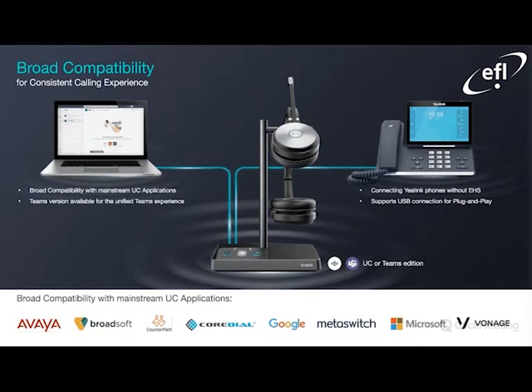So the broad compatibility shown here is for the WH-62. Popular mainstream applications that the headset will work with include Avaya, Broadsoft, Microsoft, Vonage, and so forth. You also have the ability to physically connect via USB to a Yealink IP phone, and you do not require the EHS adapter. The on-hook/off-hook mechanism — the ability to answer and end the call via the headset — is seamlessly integrated, along with support for USB connection for plug-and-play.